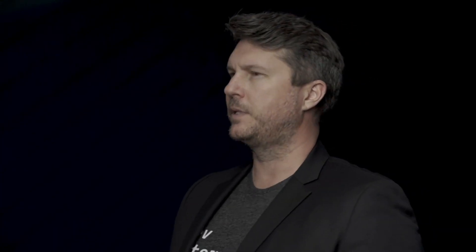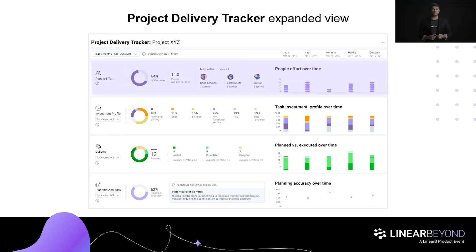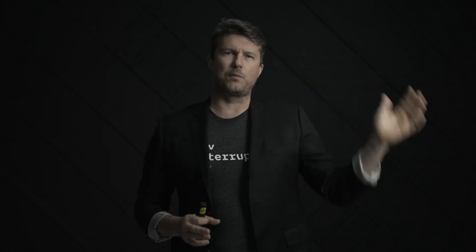Let's double click into Project XYZ and go into the expanded view to see what Project Delivery Tracker can do for you. On the left-hand side, you'll see data for your project across four dimensions: people effort, investment profile, delivery progress, and planning accuracy. People effort is really useful — it shows you who's working on your project, what percentage of your team is working on it, and the trend over time. This helps you ensure you have the right resources on your most important projects, and makes negotiation with the business easy when visualizing the consequences of moving people between projects.